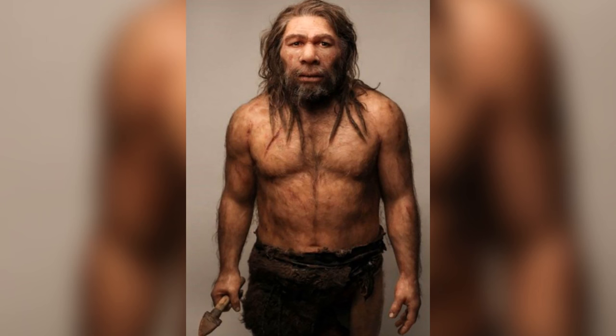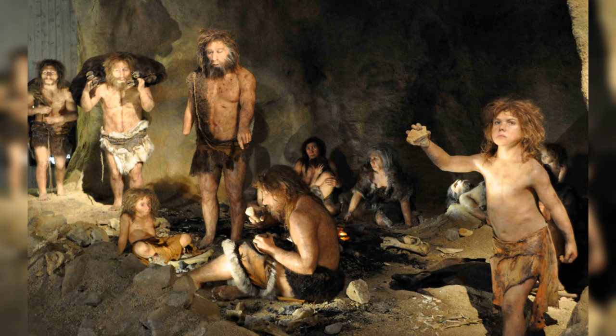The discovery of Neanderthals using the skins of carnivorous animals like hyenas for clothing adds a new layer to our understanding of these ancient humans. Previously, evidence of Neanderthals utilising animals such as cave lions in Germany for food or clothing was rare, making these findings particularly significant.